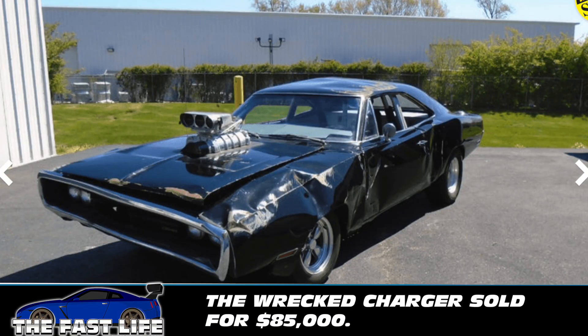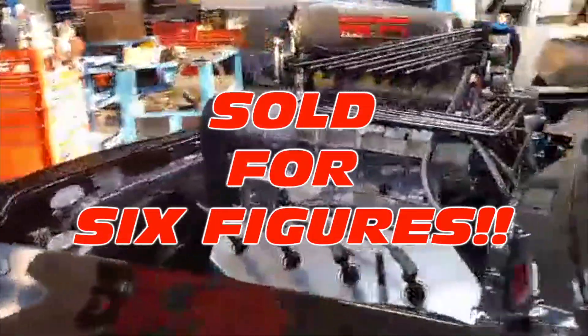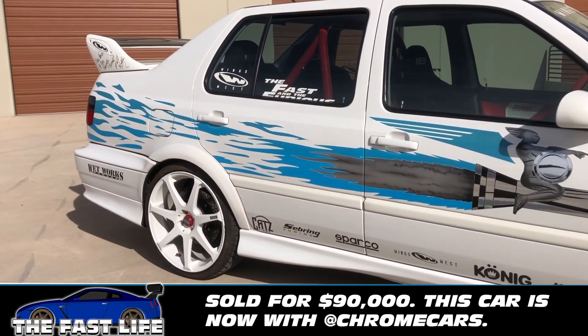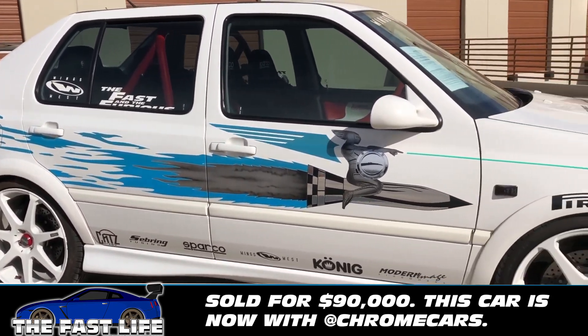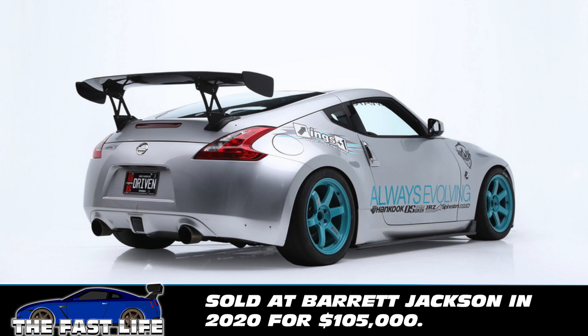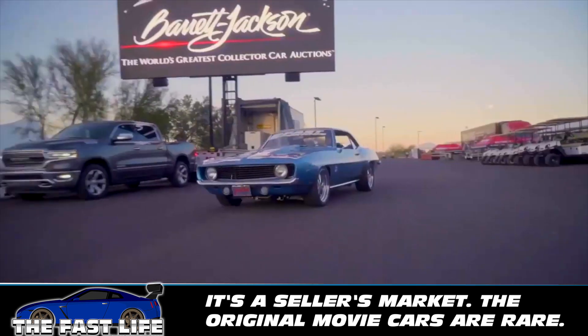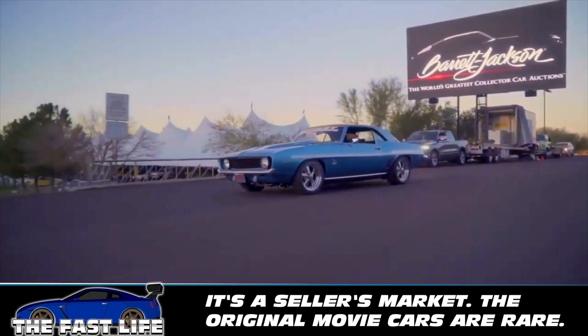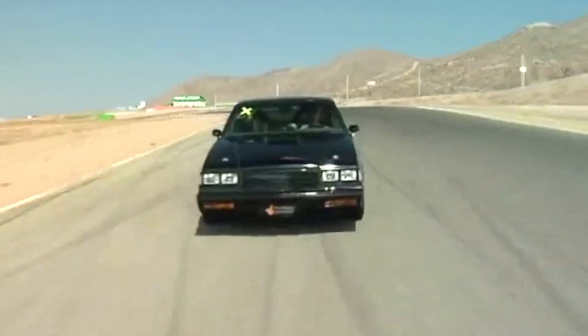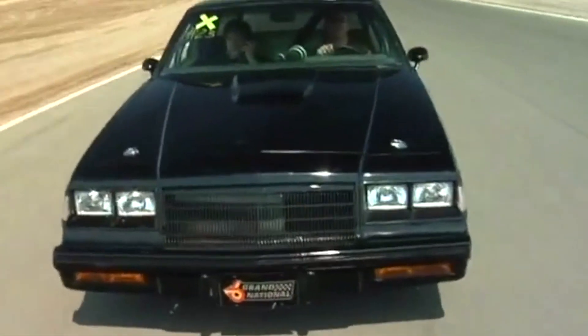The wrecked Dodge Charger from the first movie sold for $85,000, and I don't want to tell you what the Hero 1 car went for. Jesse's Jetta sold not long ago for $90,000. The 2009 370Z driven by Gal Gadot and owned personally by Paul Walker sold for $105,000. Prices keep rising for the truly collectible cars, which are the cars driven by Paul and Vin, which are especially valuable.